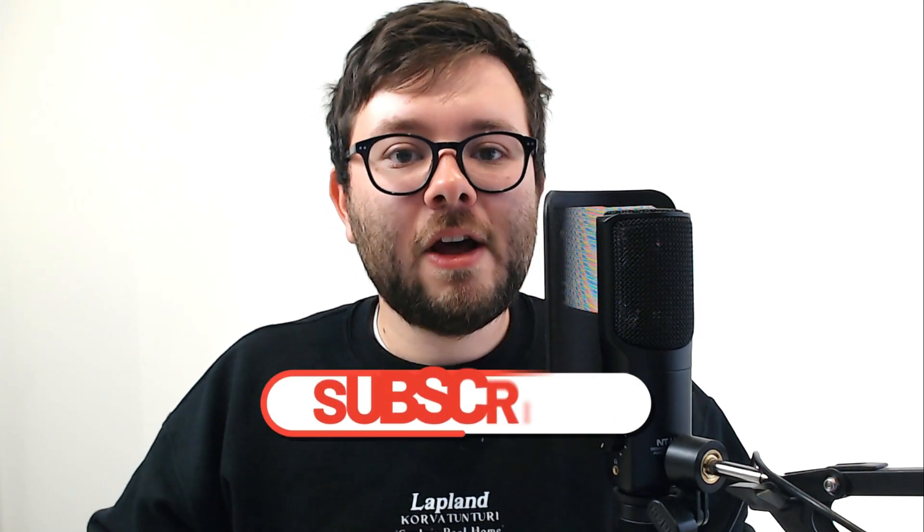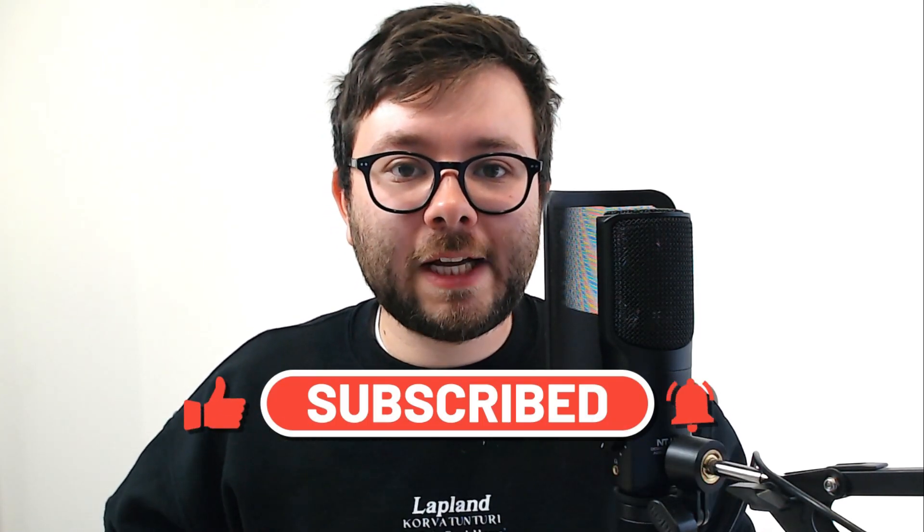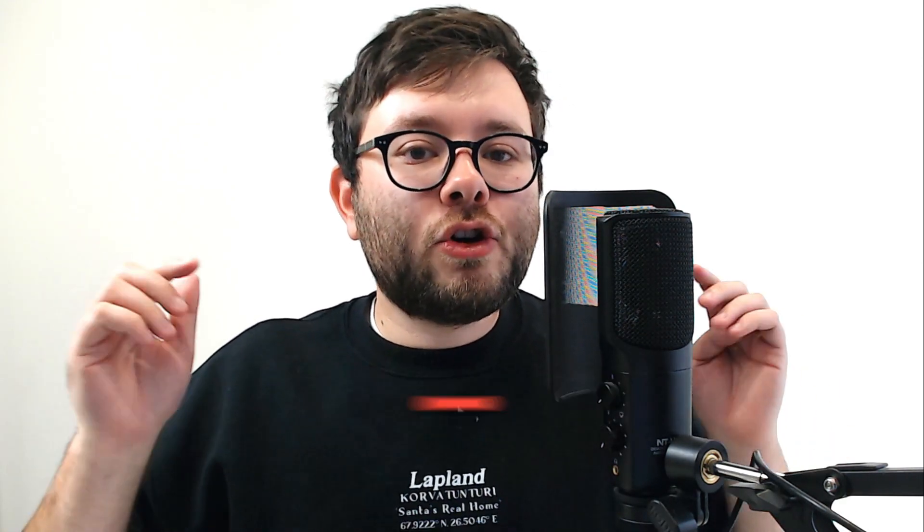If you could do me a quick favor by hitting the like button on this video and subscribing to the channel, it would be hugely appreciated. And if you have any questions at any point, go ahead and drop them in the comments below, and I will be sure to answer you within 24 hours.